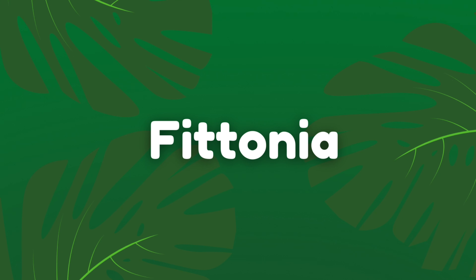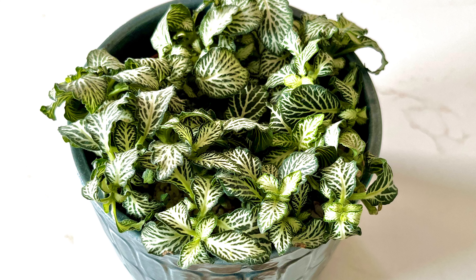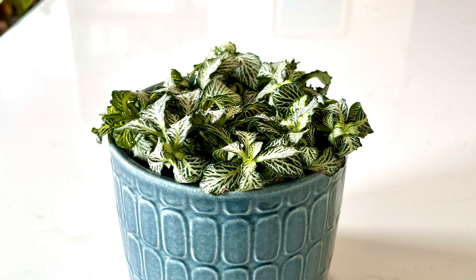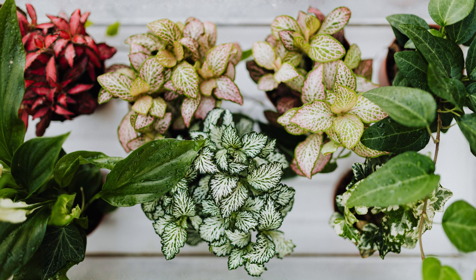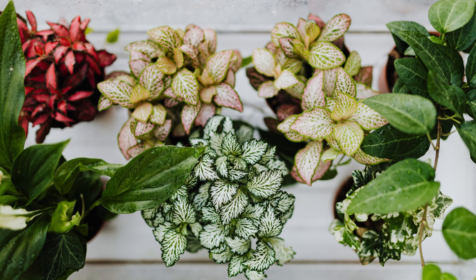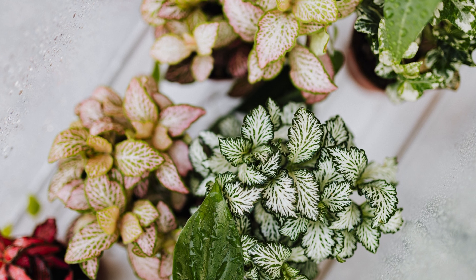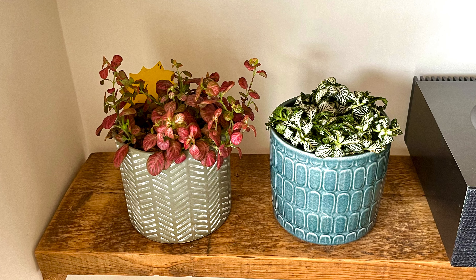The sixth plant on my list is the Fittonia, or the Nerve plant. This plant is usually sold very small and will take years to become much larger. They're normally very cheap and readily available in local garden centres. They come in various shapes and colours, so you should find one to suit your space. I personally love the pattern on the leaves — they work really well as a little group of plants on top of a cabinet in the corner of a room.